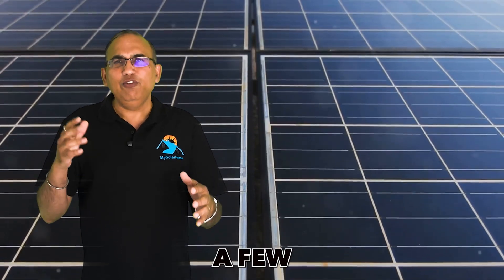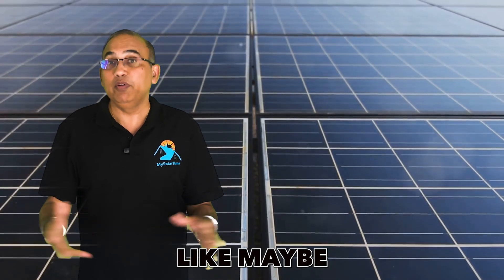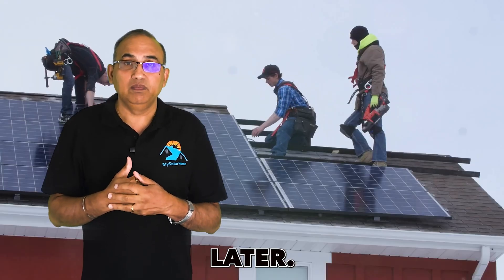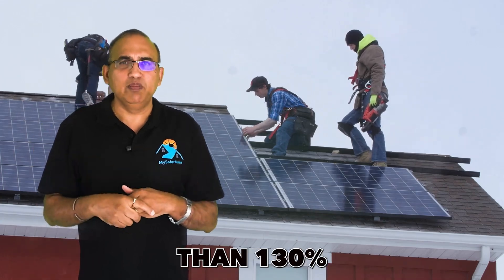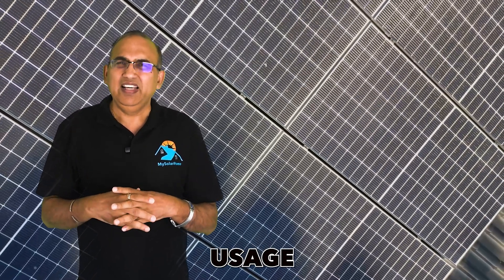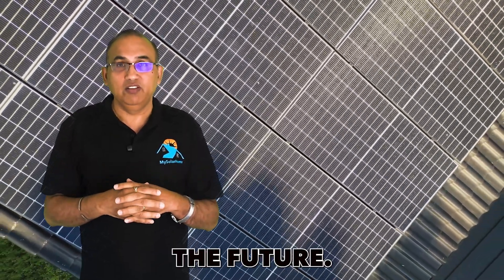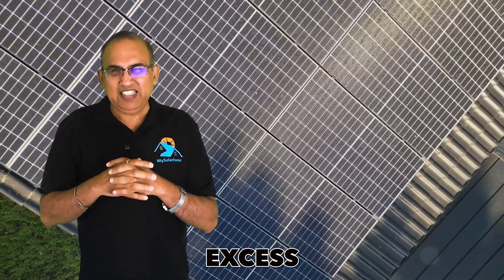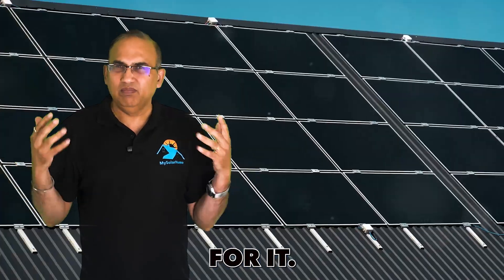Adding a few extra panels can give you a cushion for future purchases, like if you buy an electric vehicle later. However, planning for more than 130% of your current usage isn't a good idea unless you know you'll need that energy in the future, because excess energy goes to the grid and they don't pay you anything for it — it's a waste.